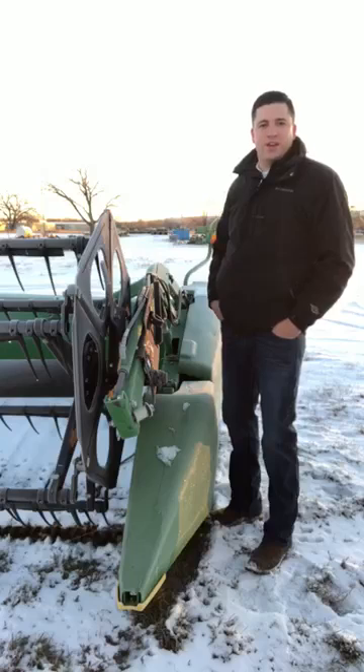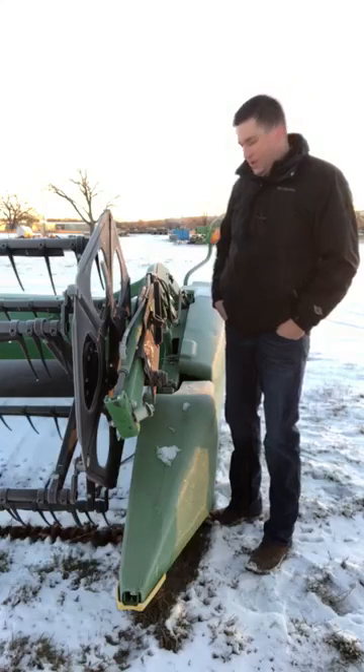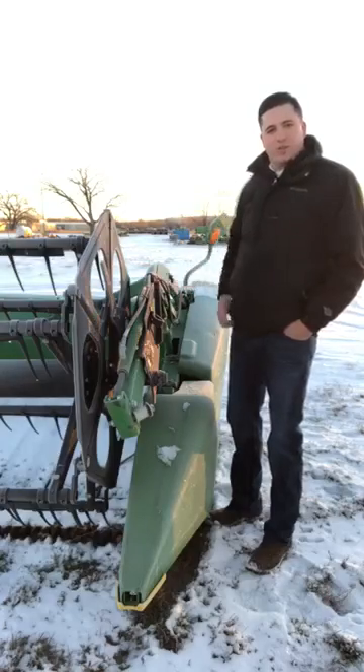Welcome to this week's Technology Thursday. I'm Jeff Buick, the Director of Precision Ag for C&B, and I want to talk a little bit about what's going on with this header right here.